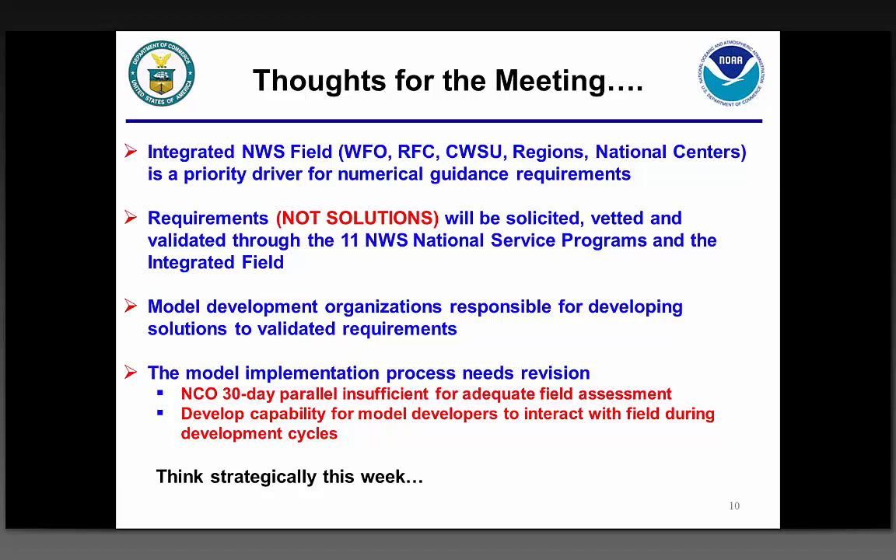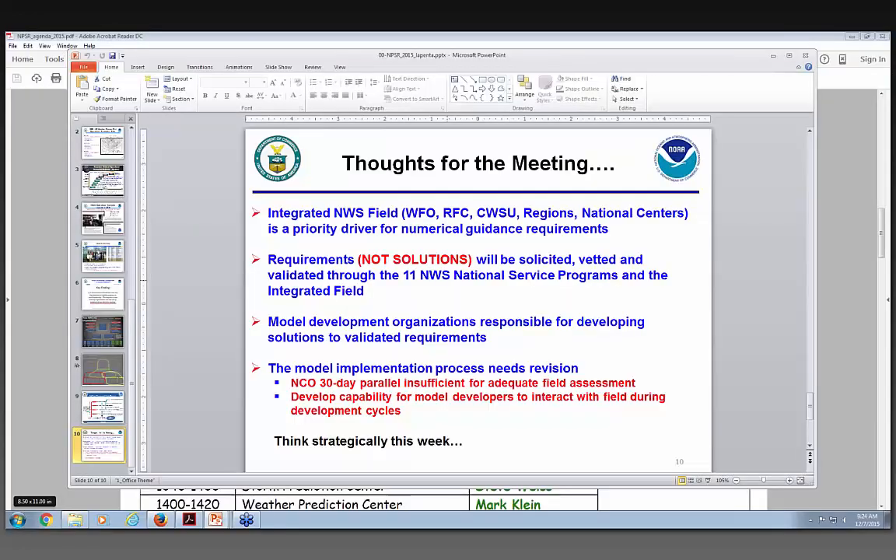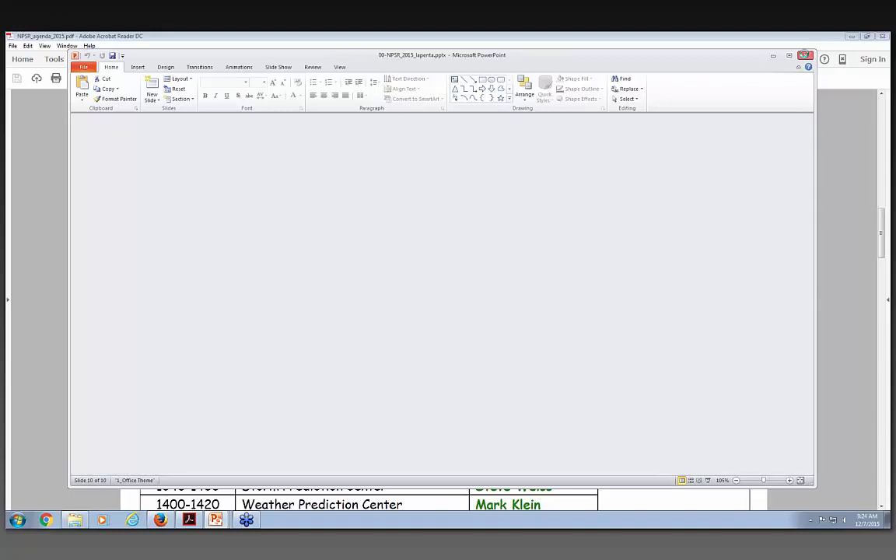That's going to be a major recommendation coming out of UMAC. We've got working groups and committees all over the place, but if you don't have leadership at the highest levels with authority and responsibility, then just another working group is not going to be adequate. With that, let's get on to our next speaker, Richard Roode, who's going to talk about UCAC and UMAC.